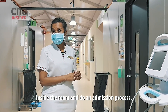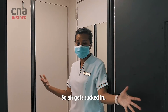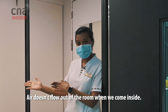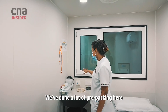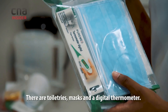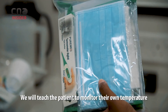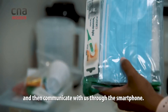These are single rooms with negative pressure — air gets sucked in and doesn't flow out of the room. We've already done a lot of pre-packing so we don't have to keep entering the patient's room. This is a toiletries kit with masks and a digital thermometer, which we teach the patient to use to monitor their own temperature and communicate with us through a smartphone.